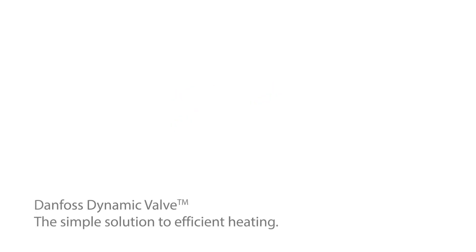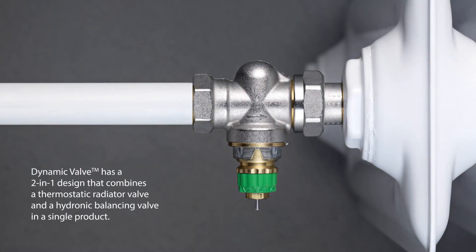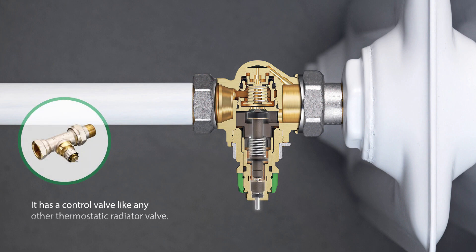Danfoss Dynamic Valve — the simple solution to efficient heating. Dynamic Valve has a two-in-one design that combines a thermostatic radiator valve and a hydronic balancing valve in a single product. It has a control valve like any other thermostatic radiator valve, but also features a built-in differential pressure controller.